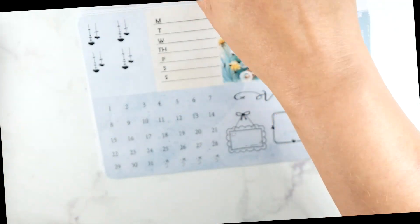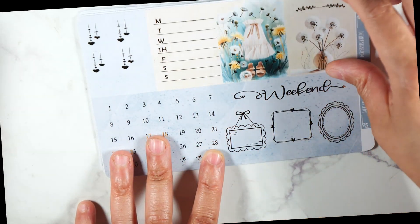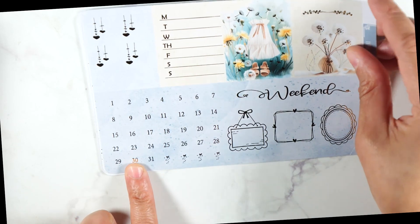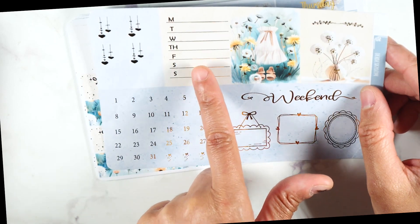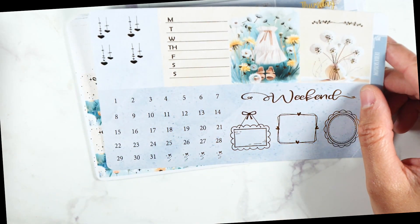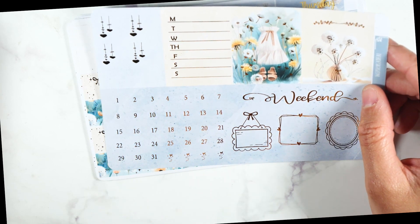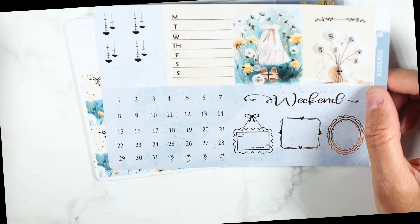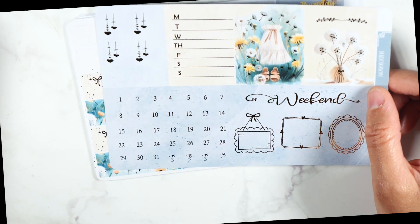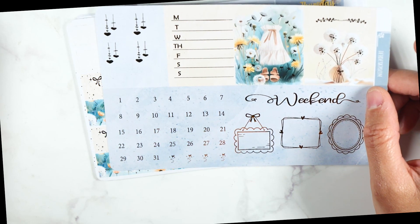Then we have this one right here — the weekend banner. You have these three frames, and here's your date dots, date hearts right here. You get two more full boxes. You have Monday through Sunday and squares right there. All in all, you get 14 full boxes, so you can spread this out over two weeks if you wanted to, or you could put them all on one spread, which is what I plan to do — which I've never done before. So we're going to see.